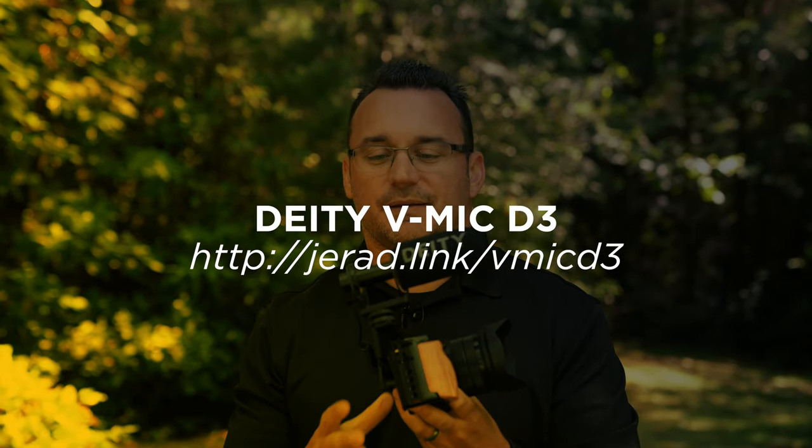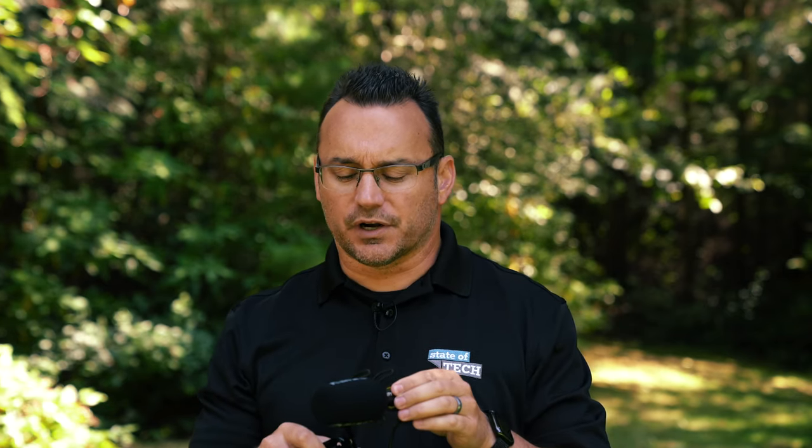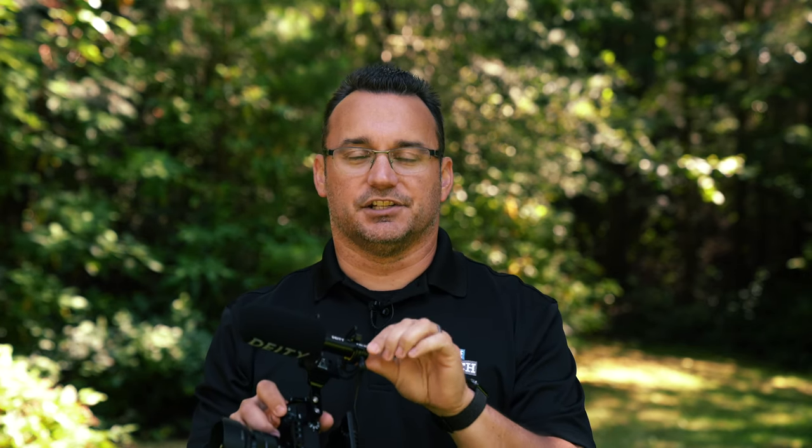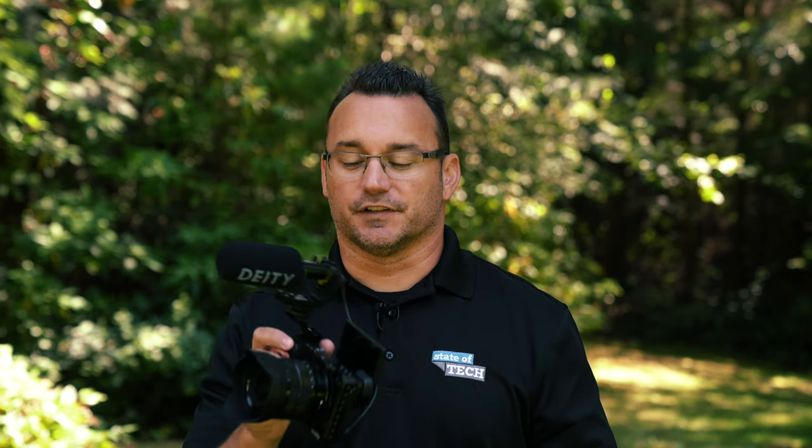I've been using it with this Deity mic — the V-Mic D3 — which I think is an absolute fantastic mic. It powers on and off with the camera automatically so there's no worries there. It runs off of a single cell battery and it runs for a very long time, so there's no worries about charging it up or remembering any of that stuff — you simply throw a new battery in and it's good to go. The only thing this mic doesn't have that its bigger brother has is the adjustable volume on the back, so you have to make those adjustments in-camera, which is okay.